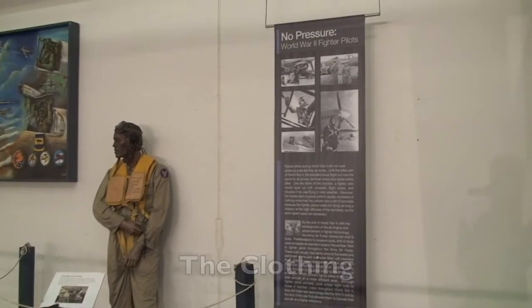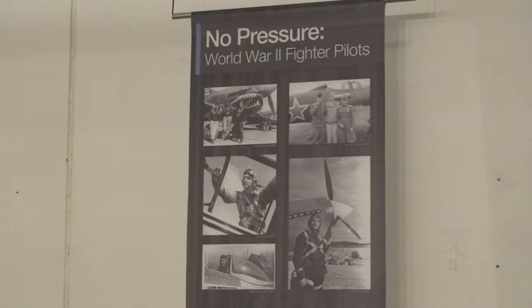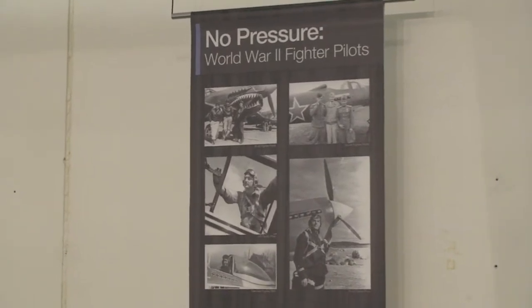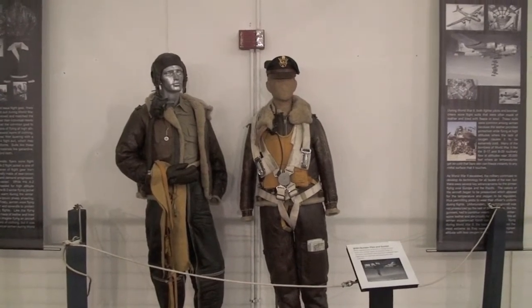The evolution in flight attire grew as rapidly as the planes the pilots maneuvered. The leather helmet, goggles, and life preservers were common in all theaters, although some adaptations were made depending on the climate.